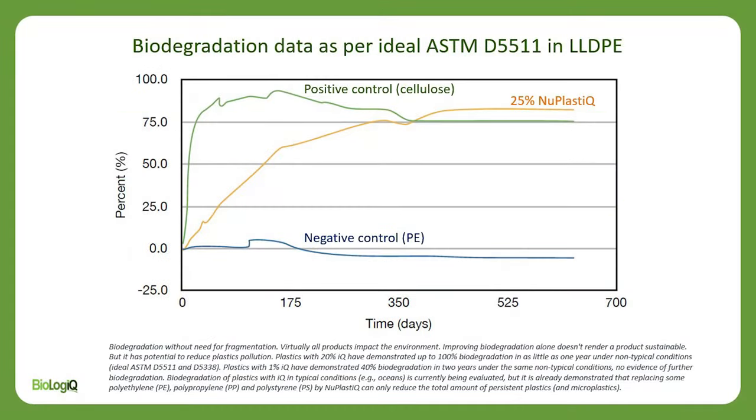A blend of 25% new plastic in low-density polyethylene has been observed to biodegrade in a little over one year under ideal biodegrading conditions.